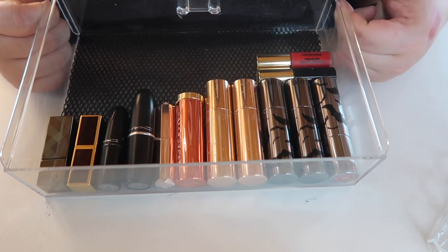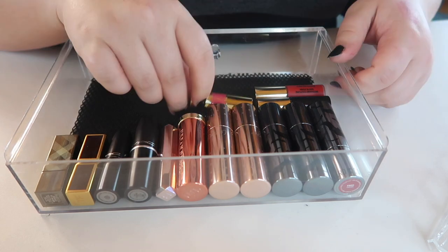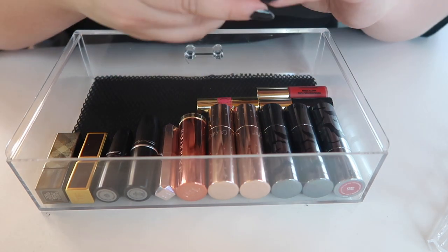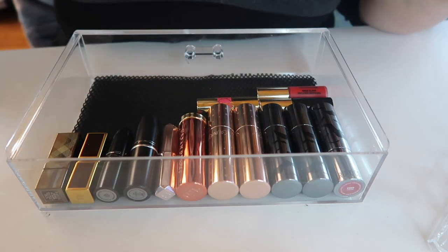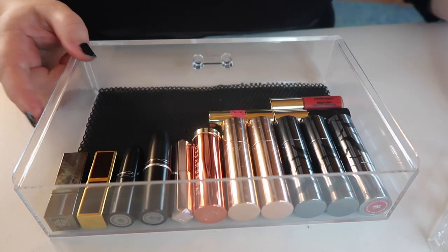I think I'm going to keep both the maybe items — the hot pink YSL and actually, the On Display red lipstick from ColourPop I'm going to get rid of since I have plenty of reds. This is what's left in our final drawer, and I've emptied out the display thing.